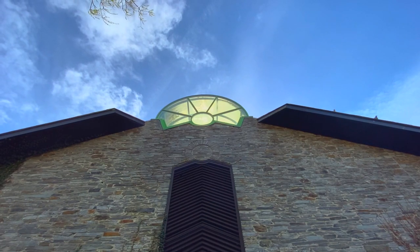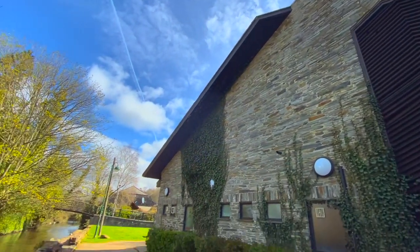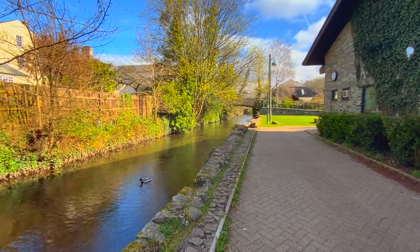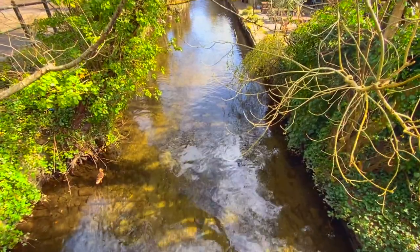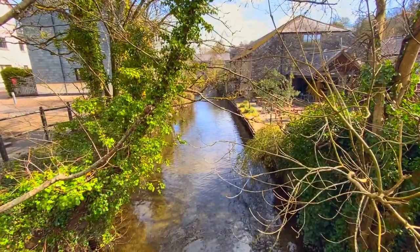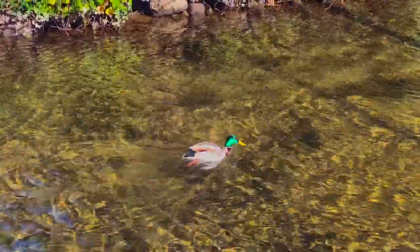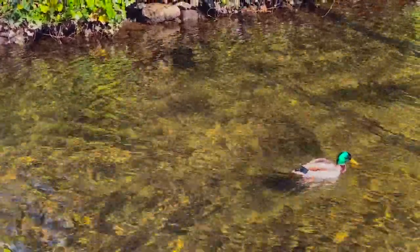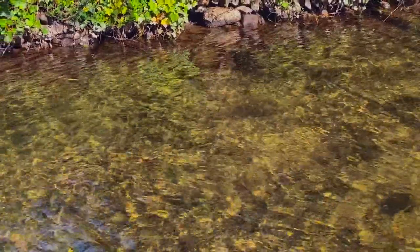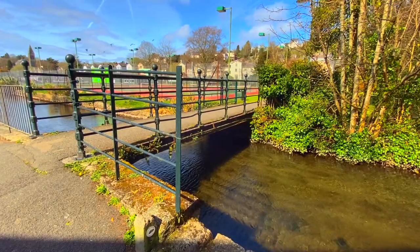The Tavistock Canal in Devon began construction in 1803 and was designed to connect Tavistock to Morwellham Quay at a distance of just under 5 miles. The canal sources its water from the River Tavie. The whole of the canal has a gentle slope of about 1 foot every mile, which was supposed to aid boats on their journey along the water towards the quay. It also helped power several water wheels built into the canal.